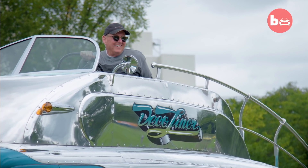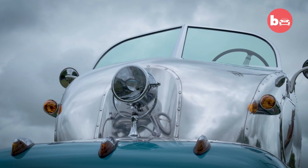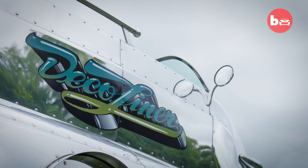One of the coolest things about the DecoLiner is the fact that you can drive it from the roof. I always get asked, is that legal? Well, it's not illegal, and it's a very fine line.